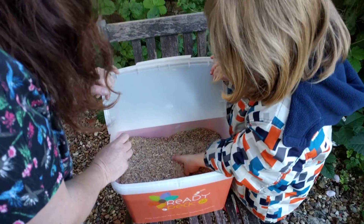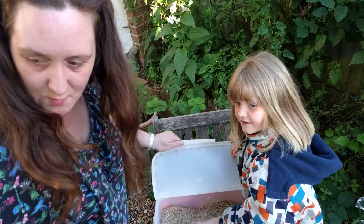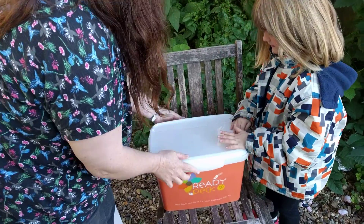Do you think the birdies are going to come to our garden for those? Yeah. How many birdies do you think we'll get? Loads and loads. What else do you think we've got in here? Shall we have a look what else is in the box? Yeah, put this one down then.